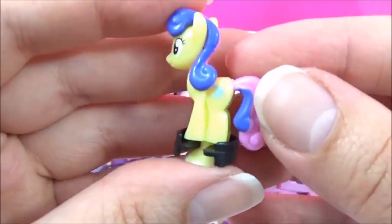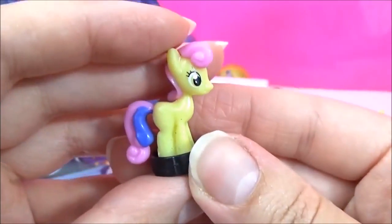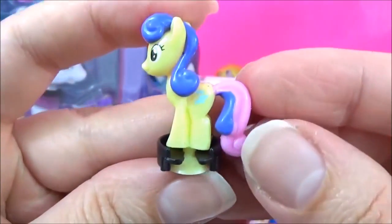I apologise — in my previous video I said it was Sweetie Drops but it's actually Bonbon! How adorable!